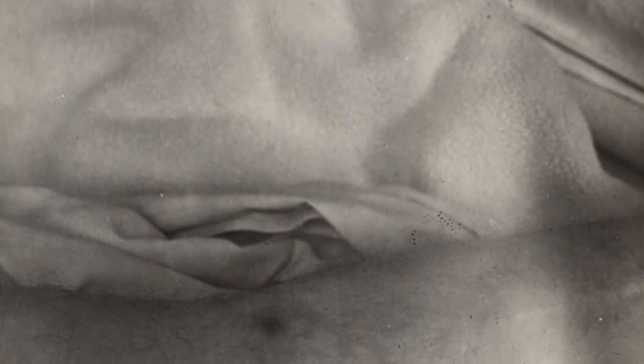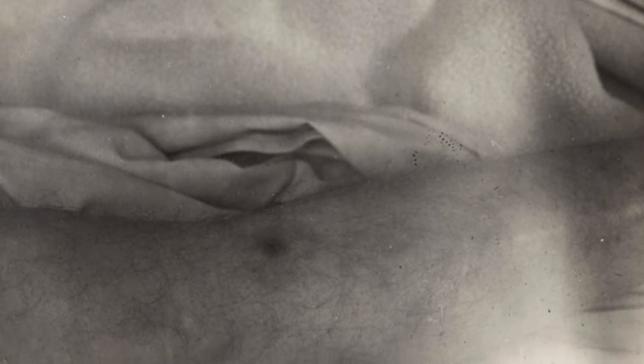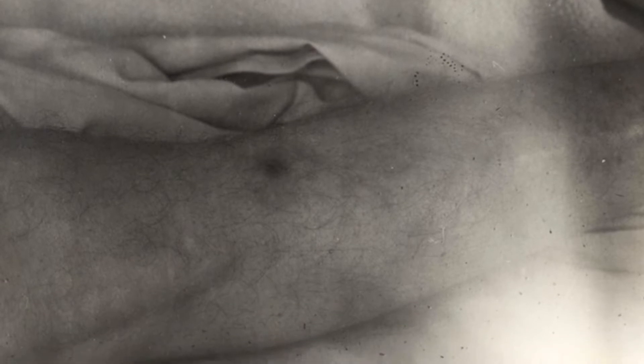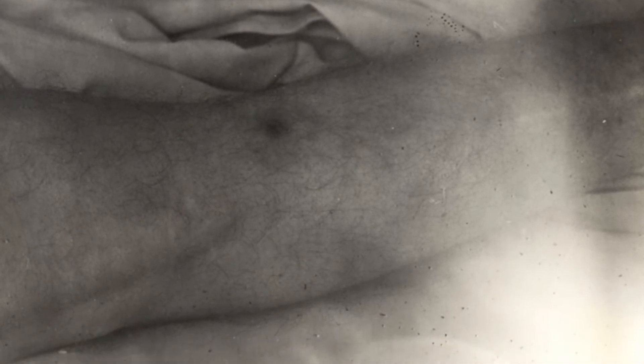On biting or puncturing the skin, the flea regurgitates or defecates the bacteria into the wound. And sometimes a tiny pustule is visible, and if you've had little bites around your ankles, you probably find them very itchy, and this spreads the infection.